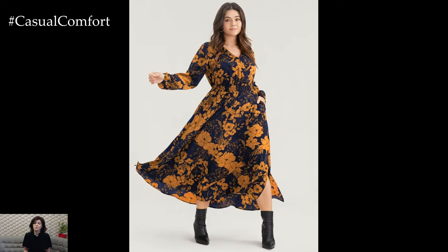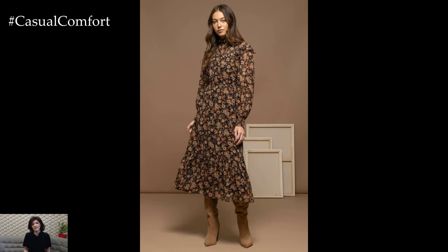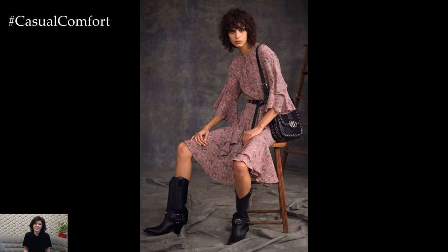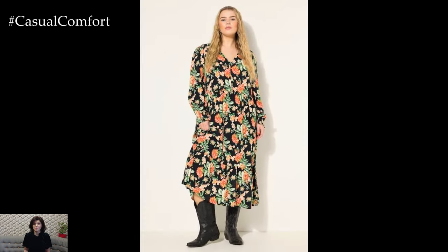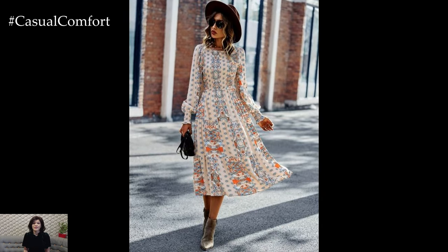Imagine slipping into a flowy dress adorned with delicate flowers, the fabric swaying gently as you move. Pair it with ankle boots or ballet flats, and you've got a look that's both comfortable and chic. Add a wide-brimmed hat or a simple scarf to bring in those autumn vibes, and you're ready to embrace the season in style. The beauty of these dresses is in their versatility — they transition seamlessly from morning to evening, from casual outings to more polished occasions.